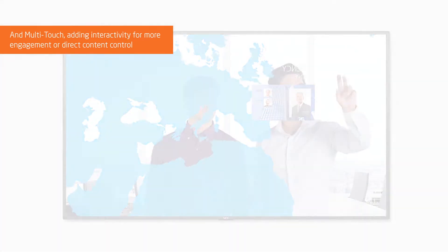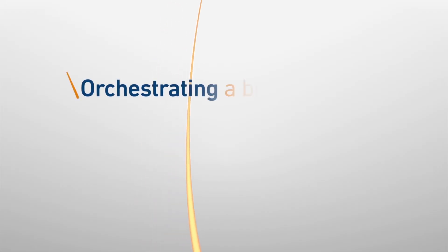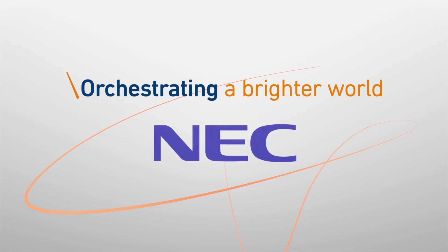NEC P and V series large format displays — the future of digital signage. Orchestrating a brighter world. NEC.